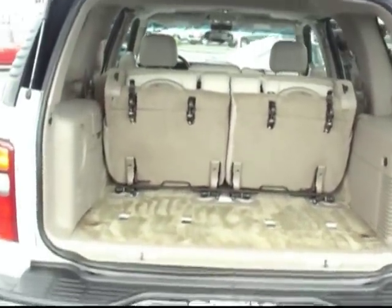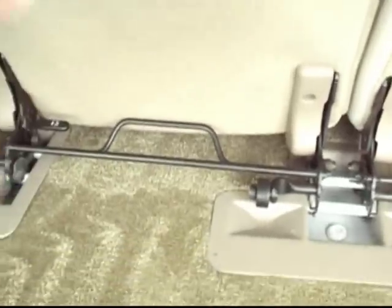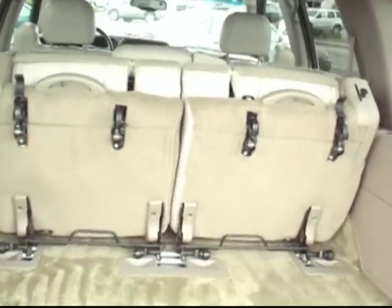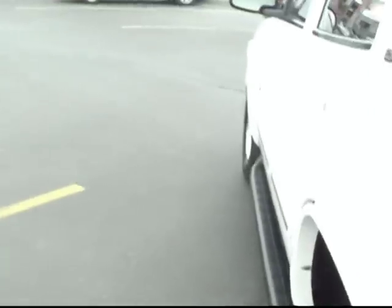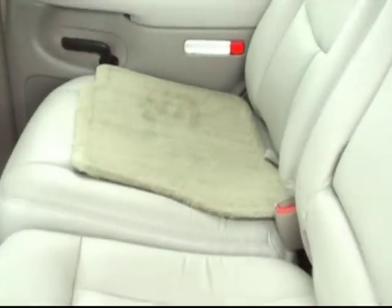If you had some bigger objects you needed, you could pop the third row completely out of the vehicle and fold down the second row to have a big cavernous space where you could stow just about anything. I'll get you inside so we can take a look around at the interior. The floor mats are very clean — it's really remarkable that this vehicle is in such nice shape for being about seven years old.